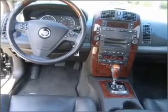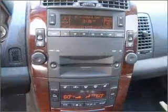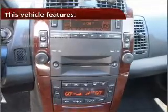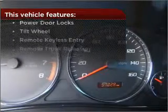Drive safer and more fuel efficient with the cruise control. The luxury of an adjustable steering wheel adds driving comfort. And this vehicle comes with a great list of added features that take your driving experience to the next level.